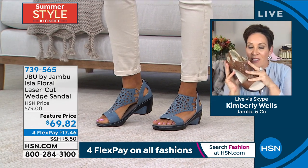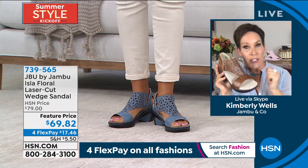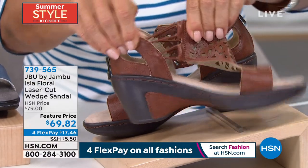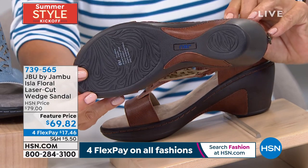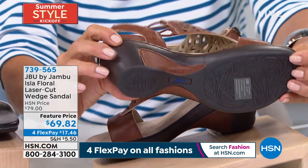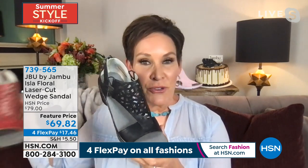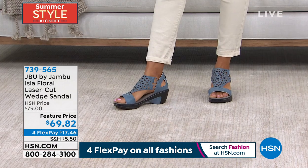The back zipper makes it easy on and off. The custom memory foam, the decoration even on the outsole with all-terrain traction — but it's decorated so when you're sitting at the dinner table with your girlfriends, legs crossed, you're going to have fashion literally from head to toe. That's what is helping Jambu stand out in the comfort footwear industry. If you go to your traditional mall and those comfort-first stores, you don't see anything like this Isla.